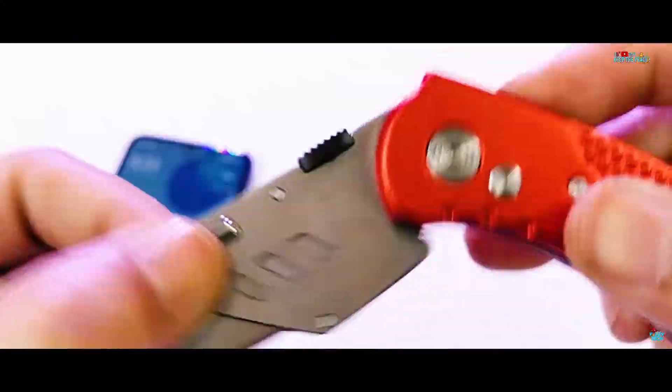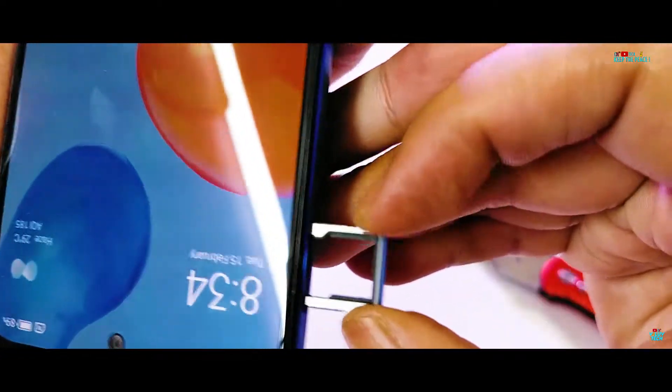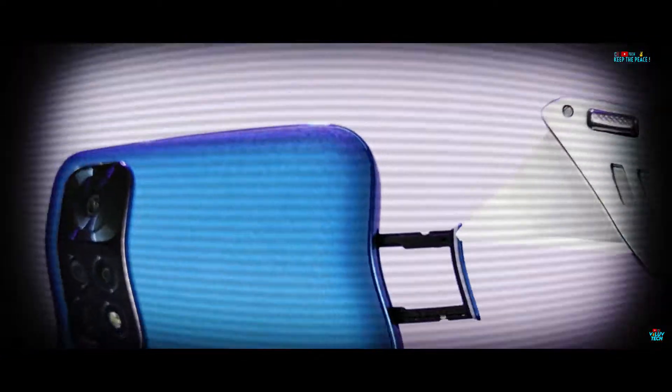The presence of the grey rubber sealant on the SIM tray further solidifies the official IP53 certification on the Redmi Note 11.